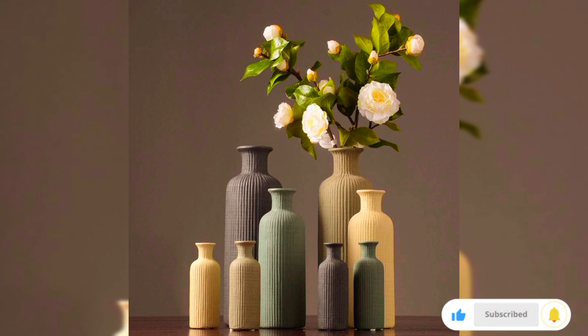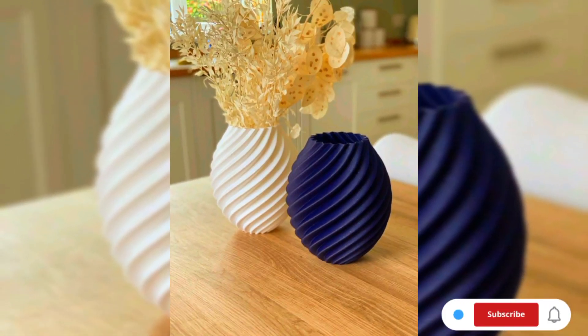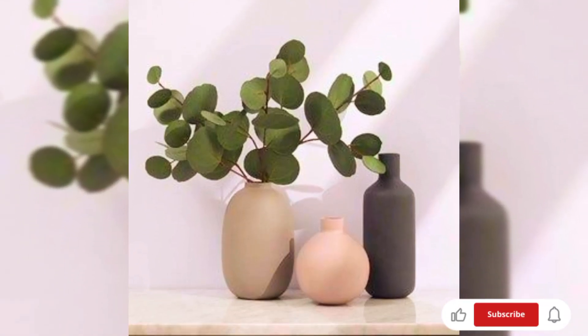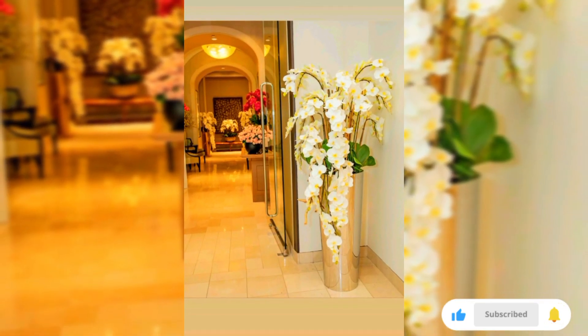Hi viewers, welcome to JD's Decor. Today in this video I will share some beautiful designs and ideas that can elevate your home decor with striking vase designs. Transform your living space into a haven of sophistication with these enhancing vase designs. From timeless classics to contemporary masterpieces, discover how the right vase can become the focal point of your decor, adding a touch of artistry to every room.